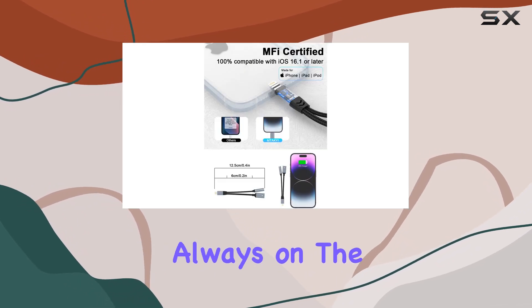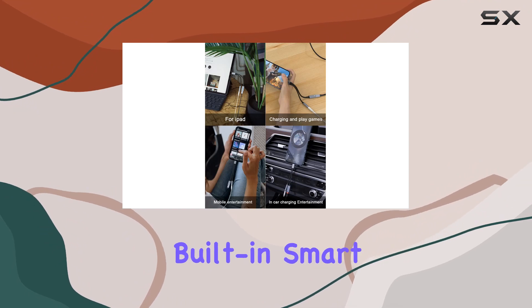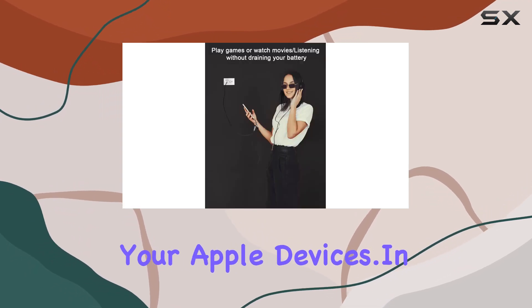And for those who are always on the go, the fast iPhone charging feature is a lifesaver. The built-in smart chip guarantees the stability of charging voltage and current, providing a reliable and safe charging experience for your Apple devices.